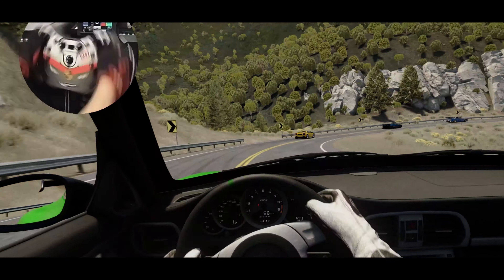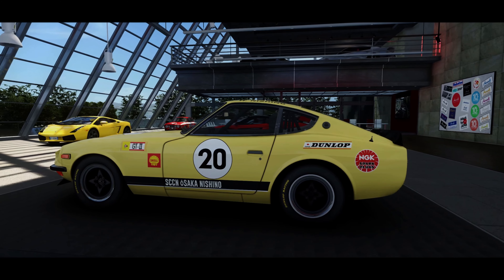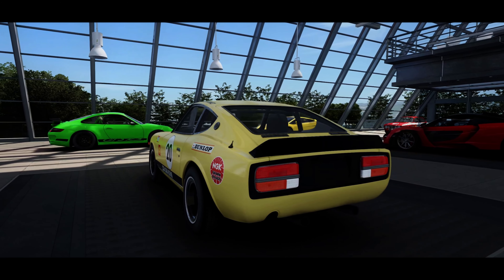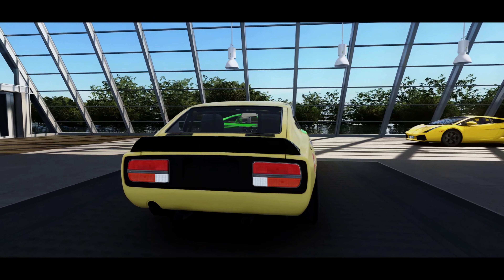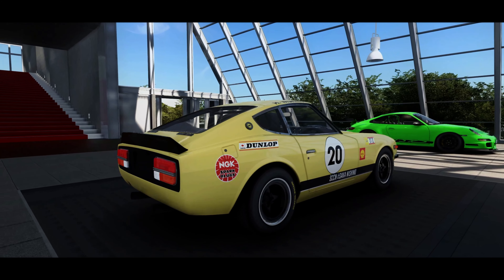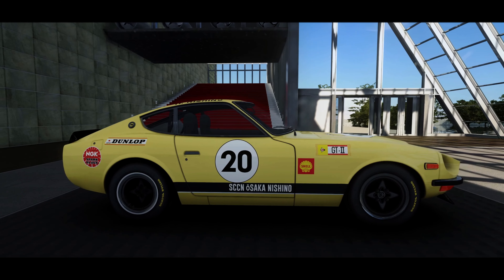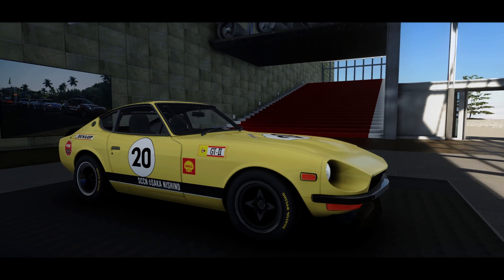The Japanese auto industry has long held a significant presence within the Fast and Furious franchise, and the latest installment is no exception. Fast X continues the tradition by introducing the iconic Datsun 240Z. Renowned as one of the greatest Japanese sports cars ever created, the Datsun steals the spotlight in this movie. Equipped with a stylish wide-body kit, it exudes coolness, further enhanced by a turbocharger. The stock Datsun originally had a 2.4-litre inline six-cylinder engine generating around 150 brake horsepower, but the one in the movie apparently had an RB26 engine under its hood. Let's take a look.